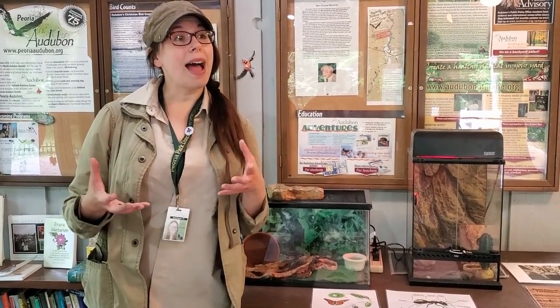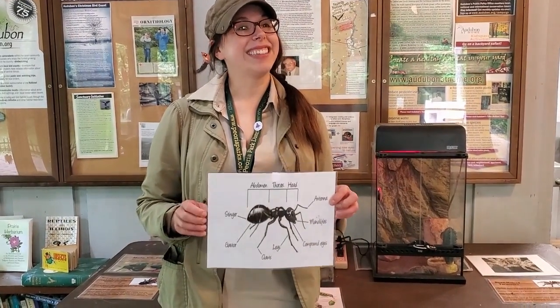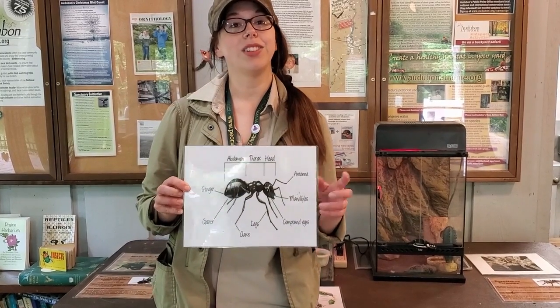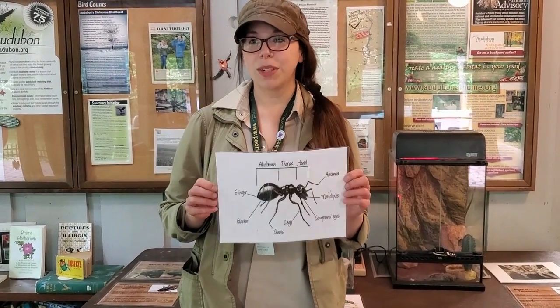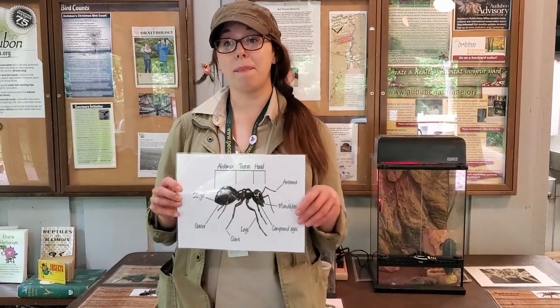Insects and spiders are a group of animals that can't survive our cold Illinois winters, so they either die, migrate, or head under the soil to hibernate. When we talk about bugs, that includes a whole bunch of little creepy crawly things. When we talk about insects specifically, we're talking about animals with three body segments, two antennae, two to four wings, and six legs.